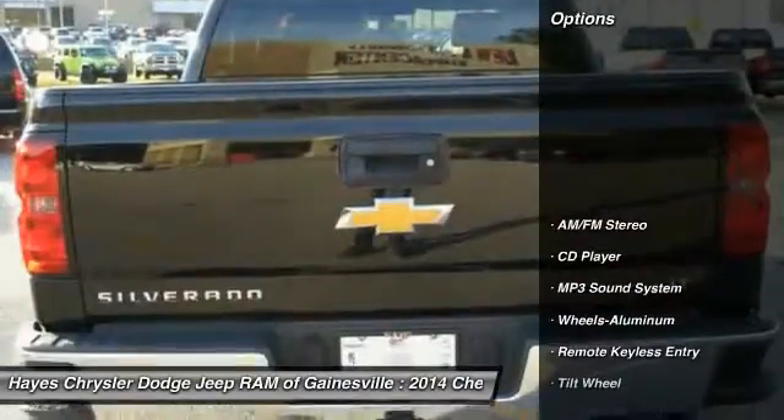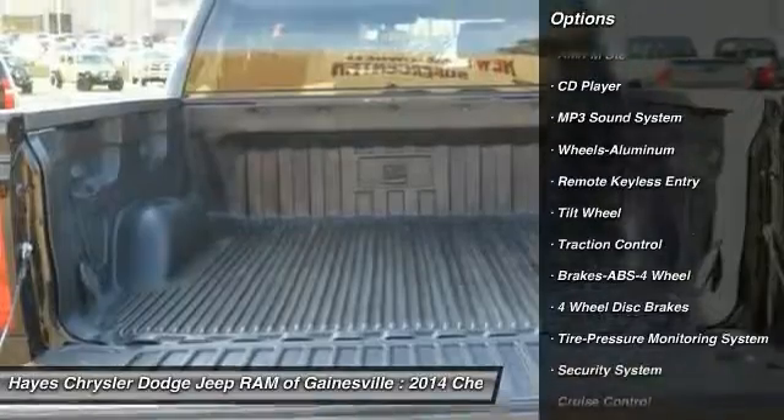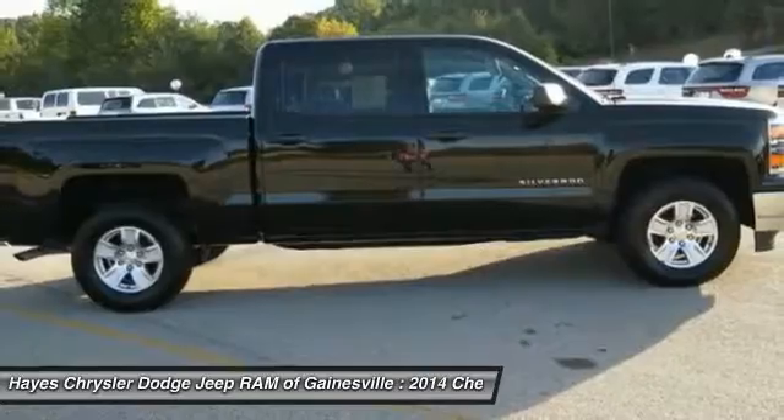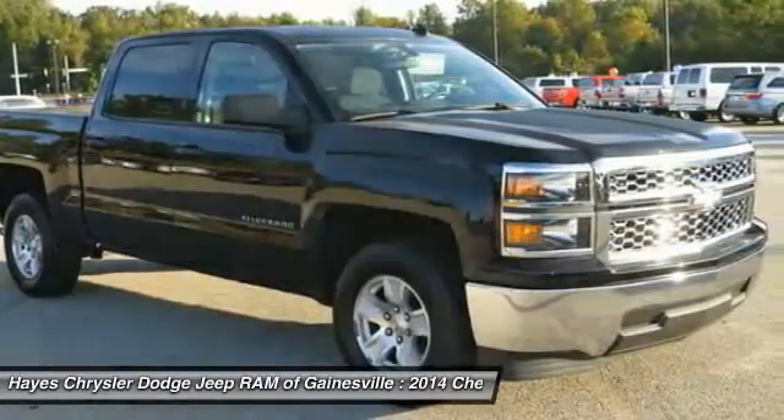Here are some of this vehicle's great options: anti-lock braking system, traction control, air conditioning, power steering, cruise control, aluminum wheels, AM-FM stereo radio, security system, MP3 playback stereo, CD player.